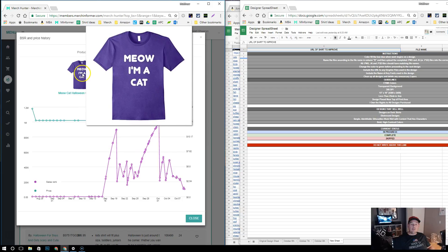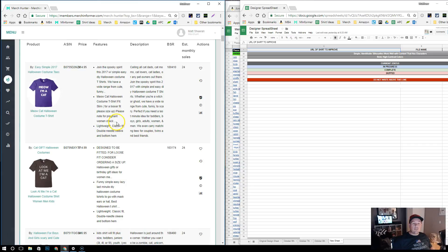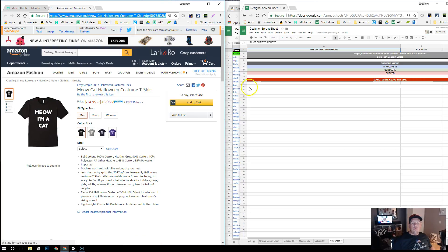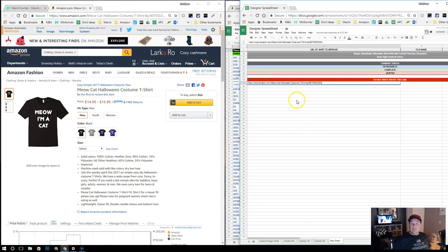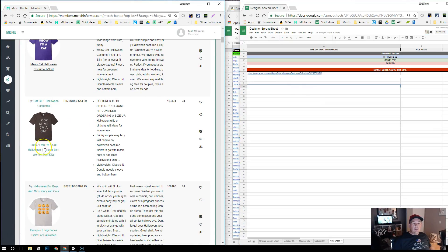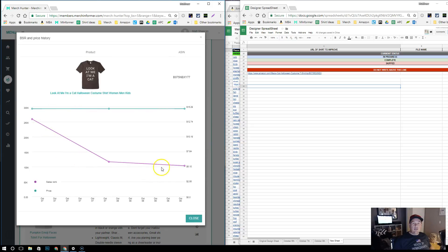This is a shirt we're definitely interested in, so I'll close this, open it up, and add it to our designer sheet — we'll go over that in a bit. Next one: 'Look at me, I'm a cat, meow' — see the similarity? This is probably something that's selling fairly often. BSR is pretty close. Looking at the BSR price history here, the shirt was probably uploaded fairly recently and had a sale almost immediately. But we don't really have much data other than that other shirt. This is going to be a great shirt for us to make — this is why it's important to always look at the sales rank graph versus just BSR.